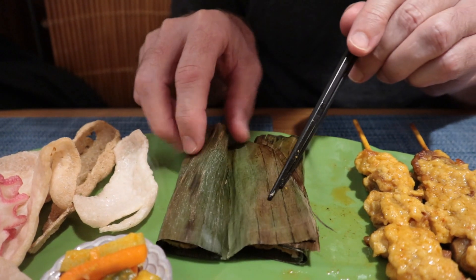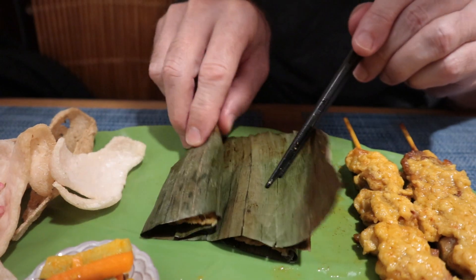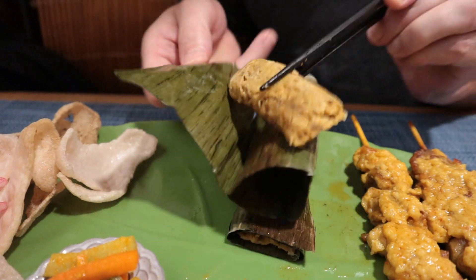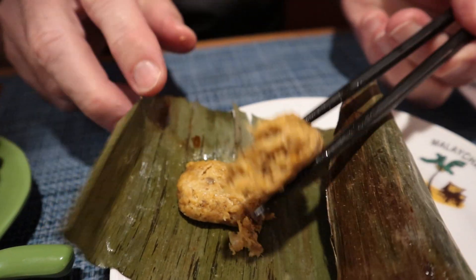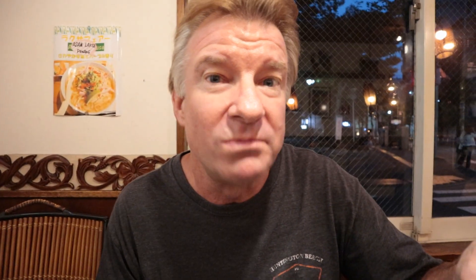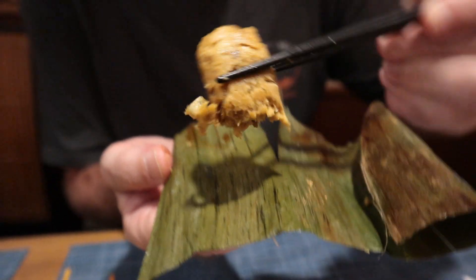This is something in a banana leaf. Let me get the name here — it's called Ota Ota. It's fish in a banana leaf. Oh, I can smell it. Got some little bones here too. This looks exotic. Oh, it tastes like sardines. Looks like that's a minced fish. It's good, though.